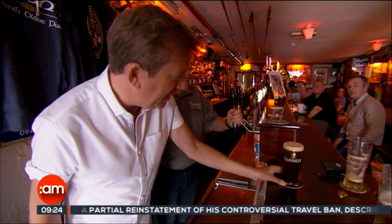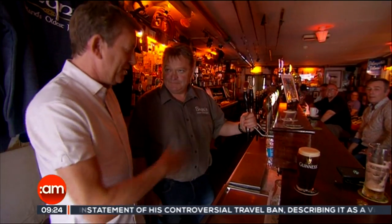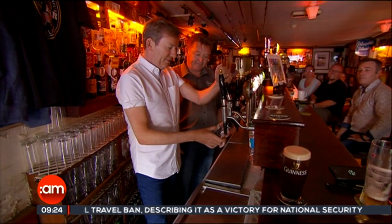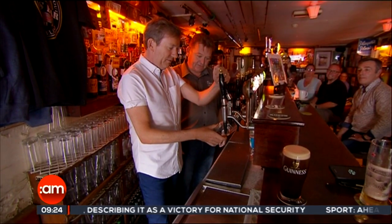So that's the perfect pint of Guinness. It's my turn now — I'm going to give it a go. So this angle? Yep. Straight down the glass and pour.